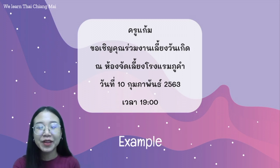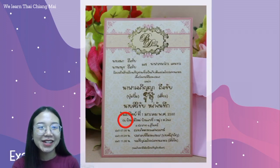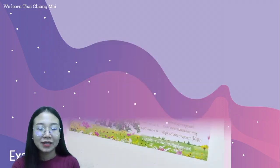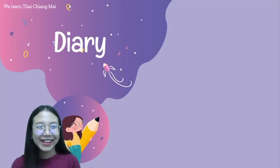The word ณ can be seen in invitation cards, for example birthday cards and wedding invitation cards. We always use the word ณ. It is also used in cards to celebrate a new house in Thai.